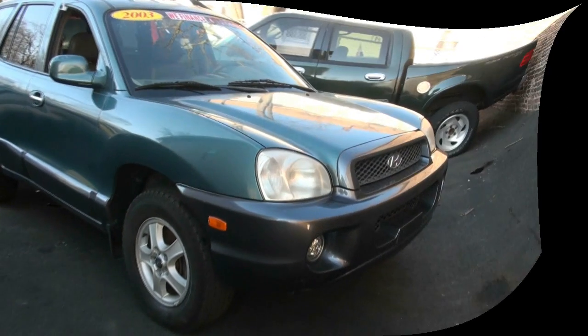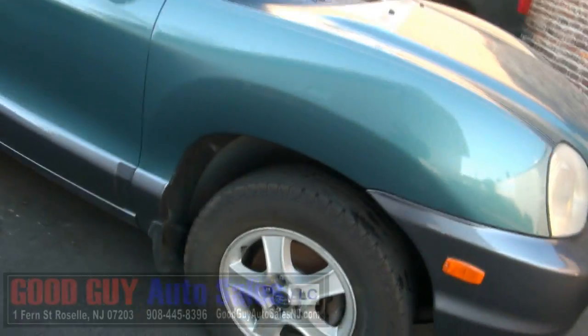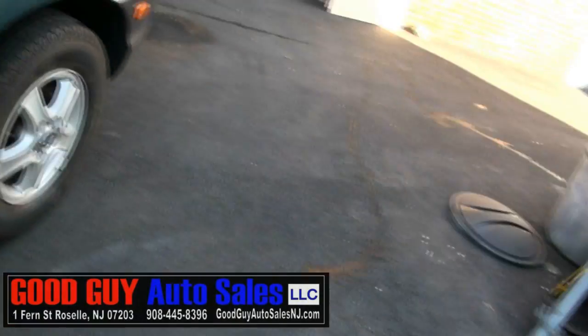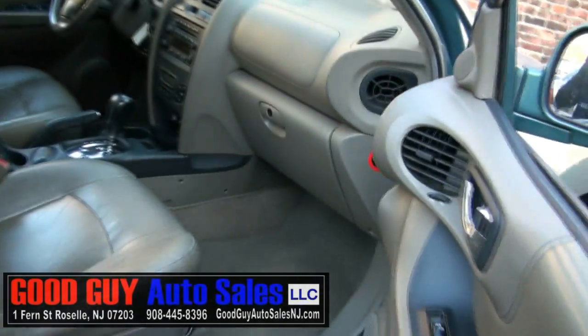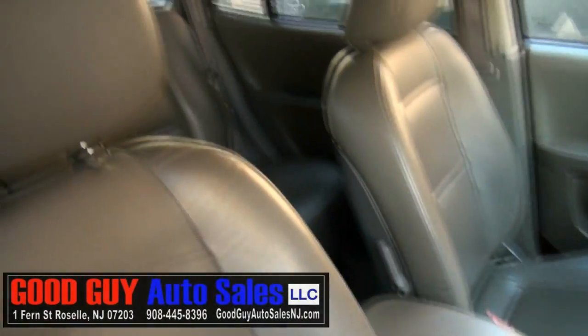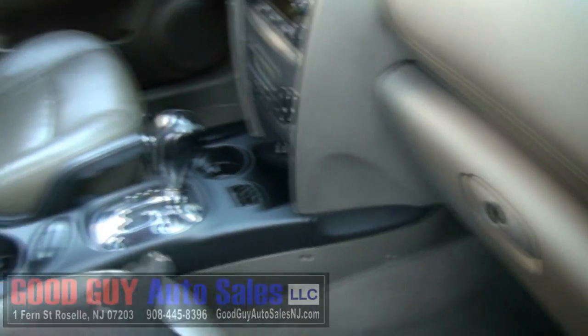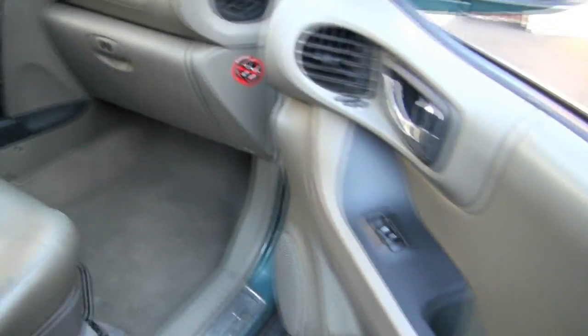It's Good Guy Auto Sales. 2003 Hyundai Santa Fe. 225/70/16 are your tire size with the rims — all alloys. Very nice interior, heated seats in there. You have your owner's manual and shifting capability manually if you like.